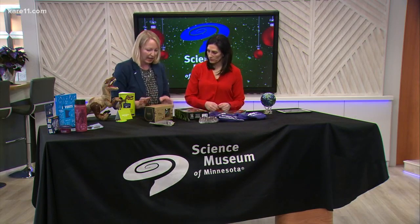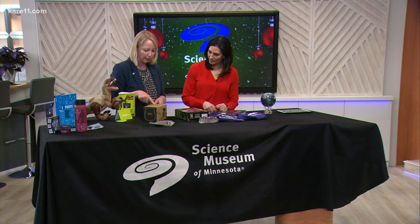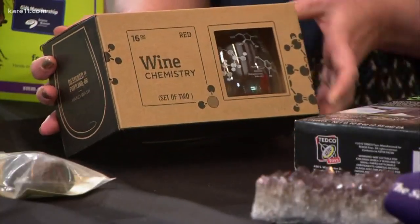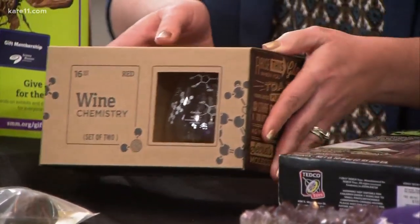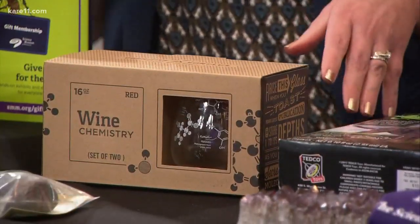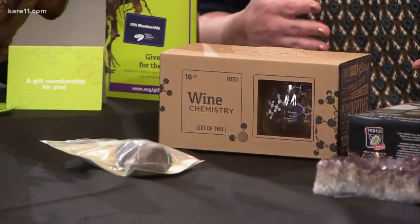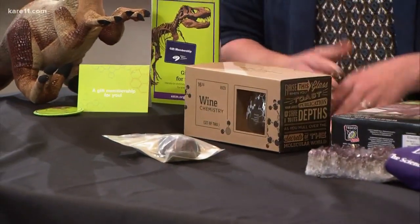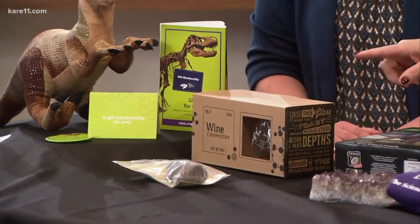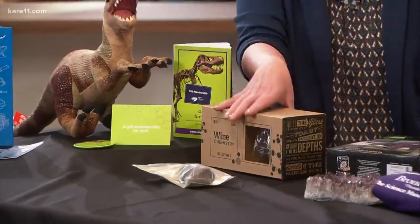Got to find the fossils first before you can recreate it, right? And then this is really fun. This is a brand called Cognitive Surplus, and it has these sciency wine glasses, sciency beer glasses, water bottles, famous science quotes, famous people in science — all made to be really beautiful and only found at the Science Museum. My mother-in-law loves both wine and science, so it's a perfect sort of thing.